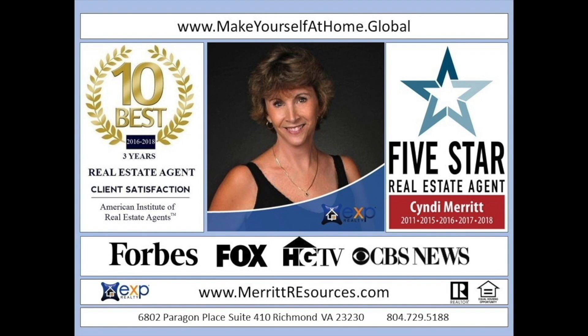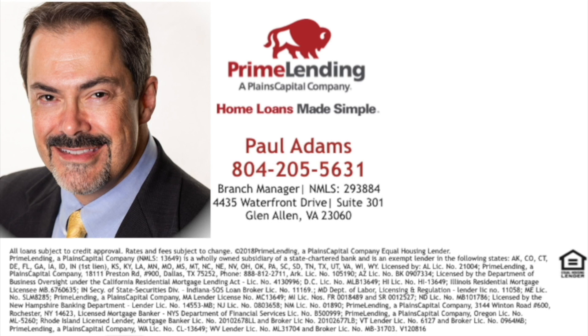Cindy Merit is nationally recognized as a leader in the U.S. real estate market. Of the more than 35,000 realtors in Virginia, the American Institute of Real Estate Professionals consistently ranks Cindy in the top 10 best realtors in the state. Paul Adams, branch manager and nationally recognized senior loan officer with Prime Lending, a Plains Capital company, has over 400 mortgage options available. Paul Adams and his team work hard to uncover the key to each client's mortgage success.